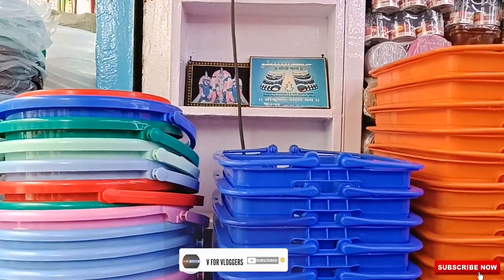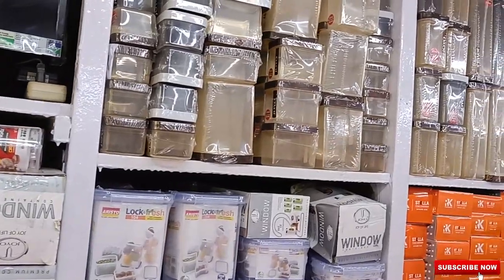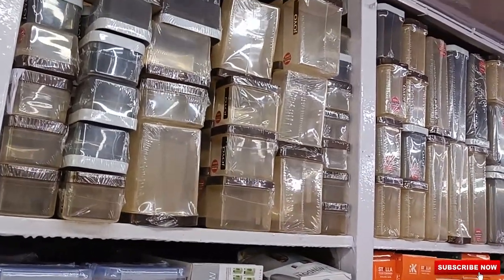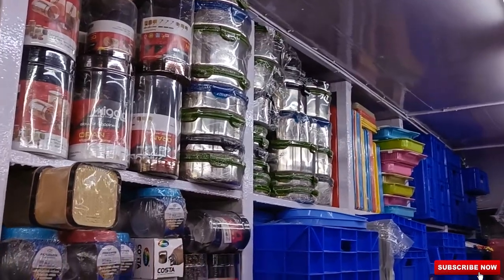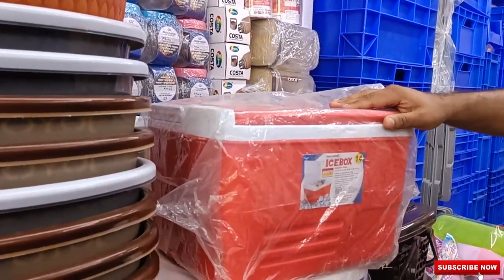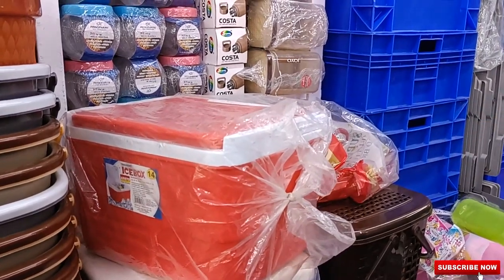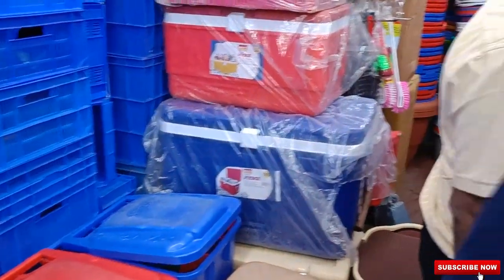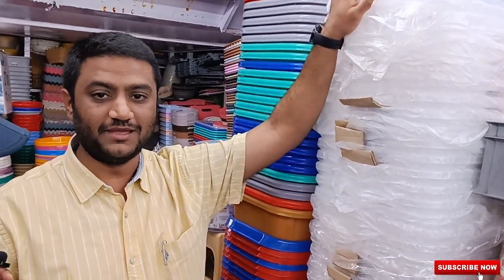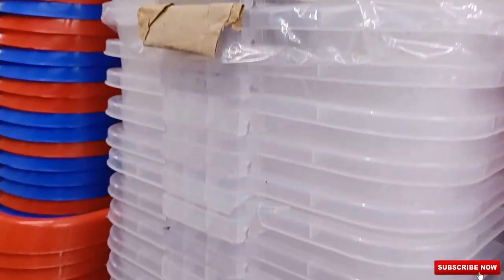Containers range from 20 rupees to 280 rupees depending on size and shape — they also have bed jars and different types of containers. One particular ice box costs 800 rupees — perfect for car trips or boat trips. These ice boxes are also used for carrying vaccines and storing various items. You'll also find cups and home storage solutions for everything from baby clothes to kitchen utensils.